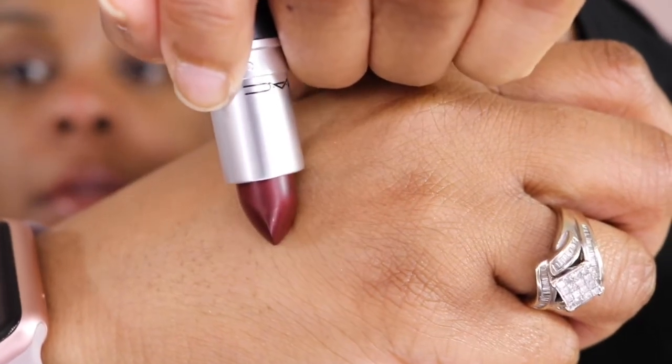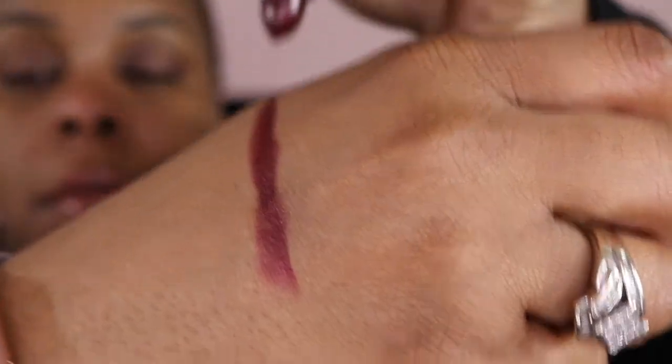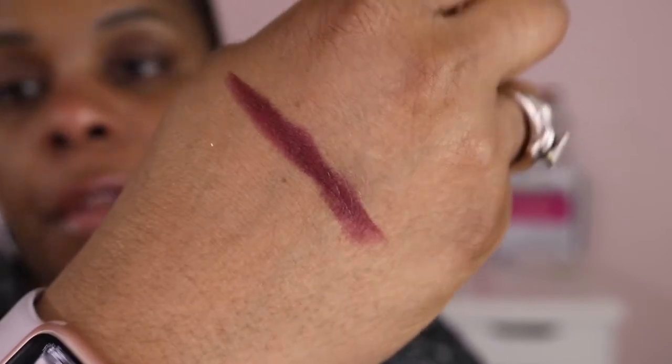I only have two more items and these are new items that I guess just released. This is a matte lipstick and this color is 'Beatrix.' It's just in normal packaging, but look at that. This is so out of my element, you guys, so out of my element. But let's see — I thought it was pretty.